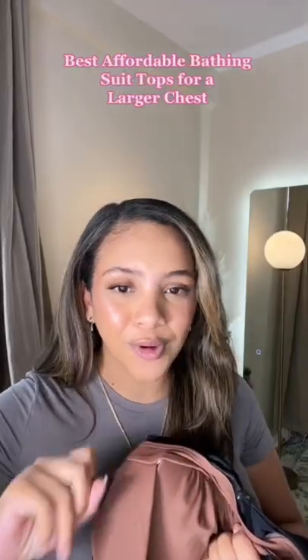Best affordable bathing suit tops for a larger chest. Let's go. Starting off strong with this full coverage halter top. Completely covers the sides and gives a ton of support.